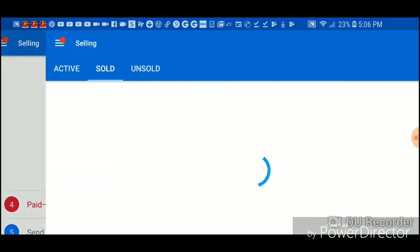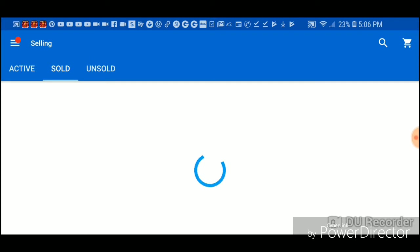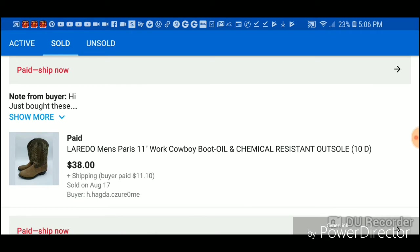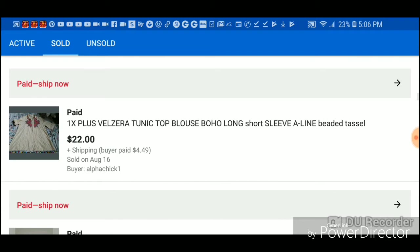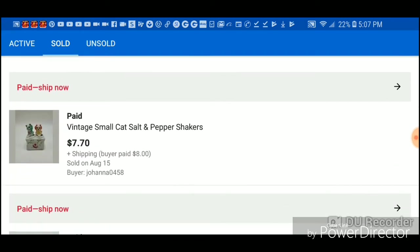These boots just sold today for $38 — I paid four dollars for them. Shoes were $3.99. This I paid four dollars for, sent out an offer for $22, and I've had it for a while so I just decided to liquidate it. I'm not making huge profit on that blouse but I still made like $13-14 bucks. This I got pulled out of a trash can so that's all profit.